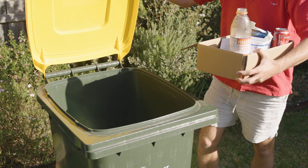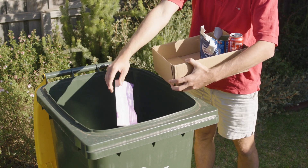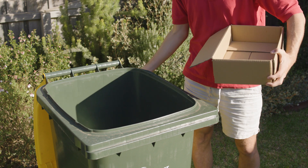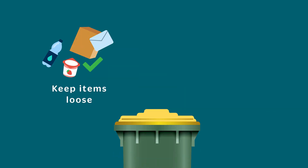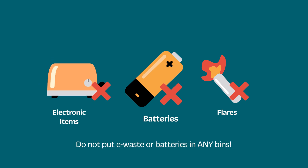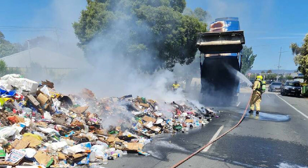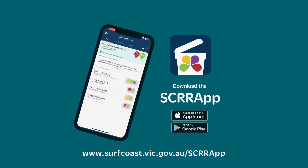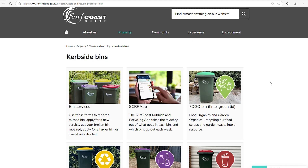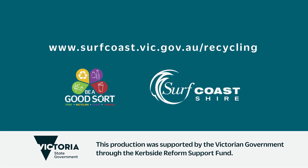All you need to remember is to be a good sort. Sort your empty plastic bottles, containers, paper, cardboard, tins and cans correctly into your recycling bin. Keep items loose and avoid all contamination, and never put electronic items, batteries or flares in your recycling bin — it can lead to fires. It's that easy. For more information download the Surf Coast Rubbish and Recycling app or head to our website surfcoast.vic.gov.au/recycling.